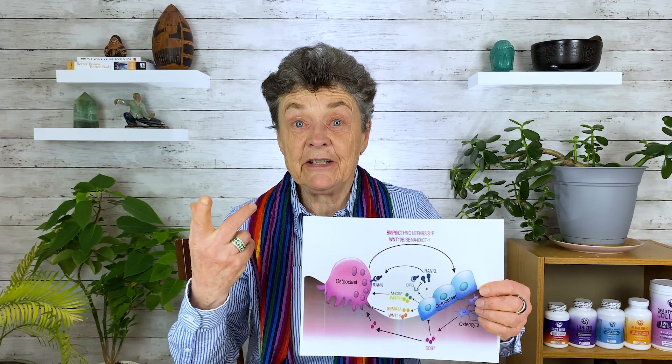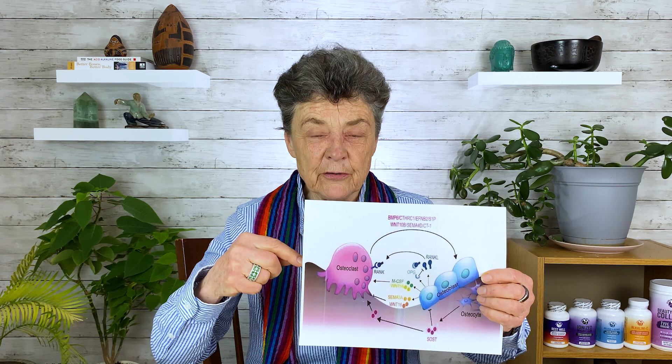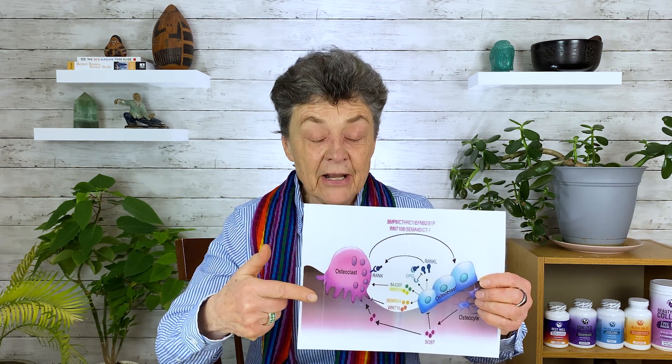You can measure bone breakdown by these markers of bone breakdown. One is called NTX, N-telopeptides. One is called CTX, C-telopeptides. We've written about those — you can find it in our blogs. These are markers of bone breakdown. When I test them, I see some people are not breaking down a lot of bone, but they're still losing bone by the bone density.